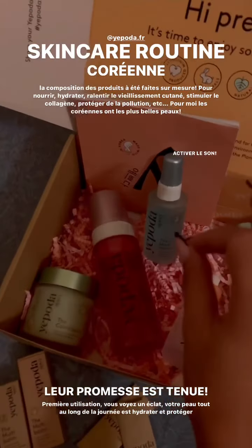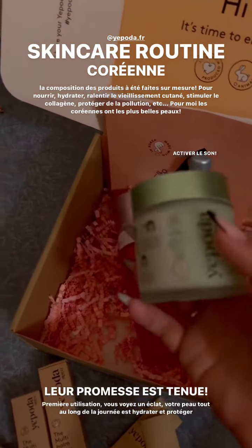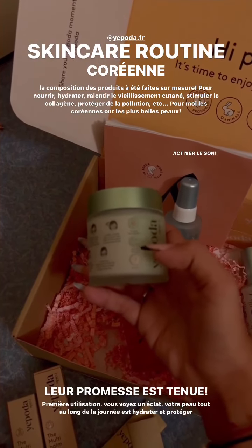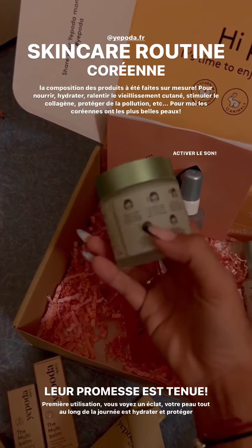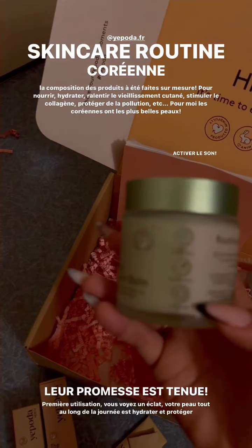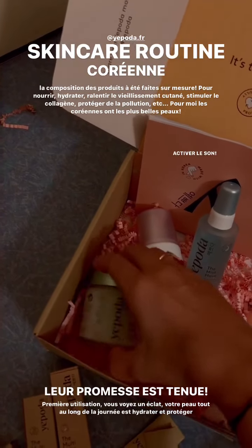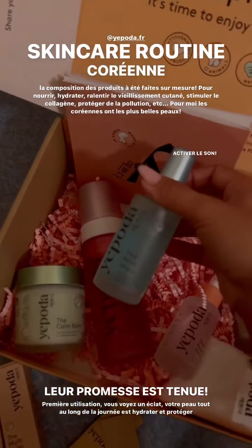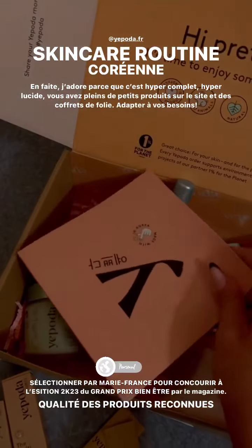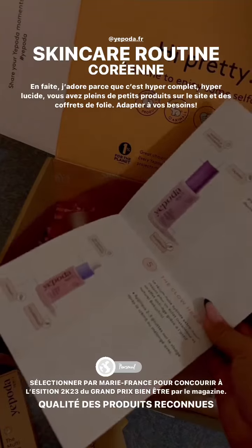Est-ce que vous avez vu le packaging ? Il est juste trop mignon. Vous avez plusieurs produits. Par exemple, vous avez le step 1 — quand est-ce que vous pouvez l'utiliser, comment l'utiliser avec des petits bonhommes hyper attractifs. La routine. Et il y a quoi comme ingrédient et ça sert à quoi ? C'est hyper dense. Et ça, vous l'avez sur tous les produits. Je trouve que c'est très féminin et en même temps, c'est clair pour qu'on puisse comprendre.